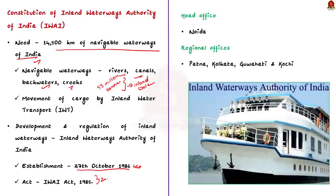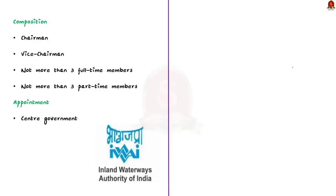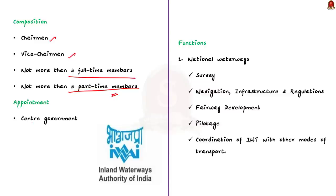Regarding composition, the authority consists of a chairman, a vice chairman, not more than three full-time members and not more than three part-time members — all appointed by the central government as per the IWAI Act 1985. The National Waterways Act 2016 lists the different national waterways in India.